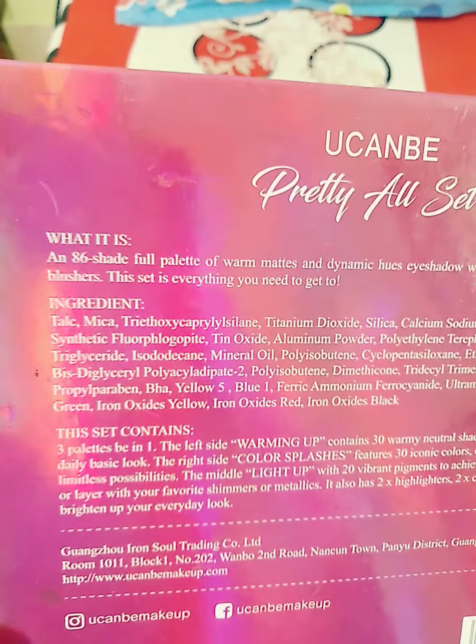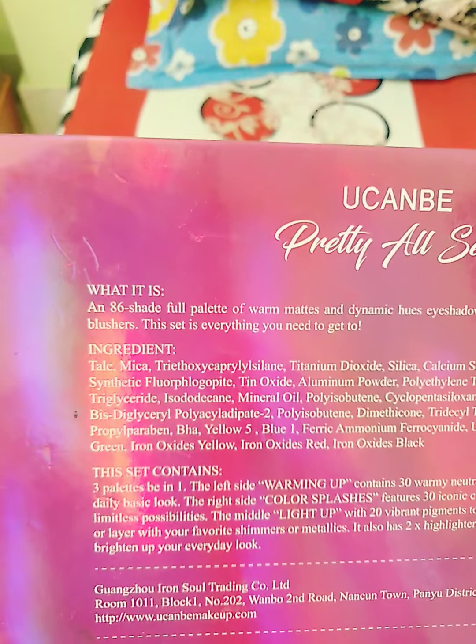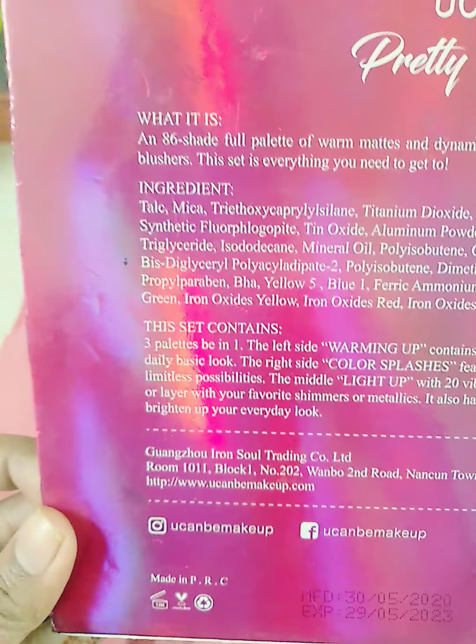I'm going to show you all the colors and details. This is an 86-shade full color palette. The name is 'I Shade Highlights Colors and Blushers.'